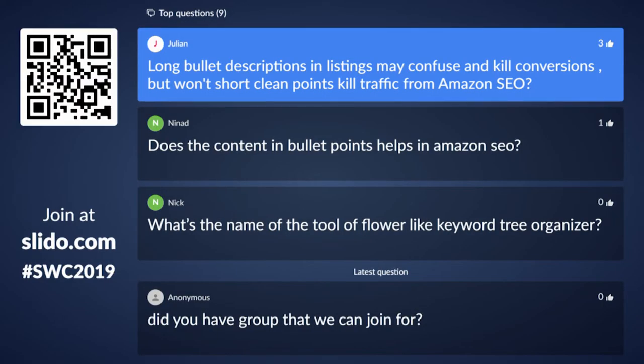Ready for some questions? The first one: long bullet descriptions and listings may cause confusion and kill conversions, but won't short clean points kill traffic from Amazon SEO? It can. With shorter bullet points, it may kill Amazon SEO for the total number of keywords you're indexed for. For me, I would take the words most likely to convert and tier those up in my title, my bullets, my description, and so on. The other words I can't get to or that aren't showing well in my search term reports — I'm going to run content and rank for those separately.